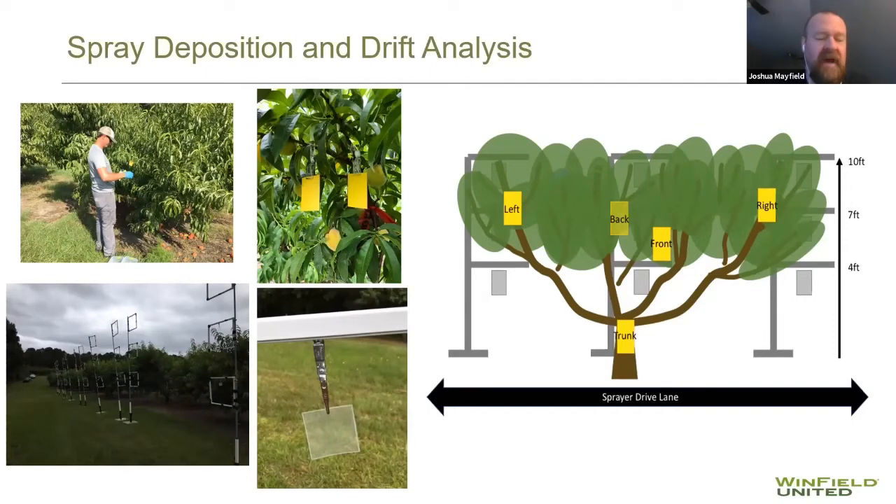Down at the bottom left of the slide, that is the methodology Clemson developed to measure drift analysis. They built a scaffolding system with frames about a foot by a foot at three different heights — belt buckle height, head height, and at the top of the tree canopy. They placed three of those frames: one in the middle of the canopy, one on the right side, one on the left. These were positioned behind the trees, while the sprayer was on the other side. Their purpose was to collect the spray that never deposited on the tree and was being blown into the row middle.